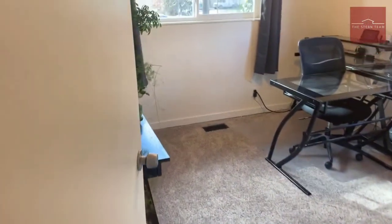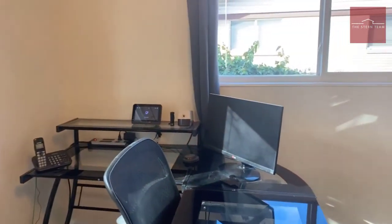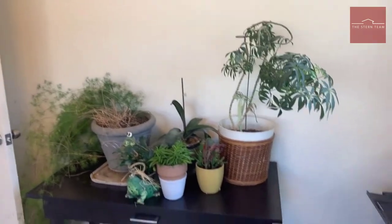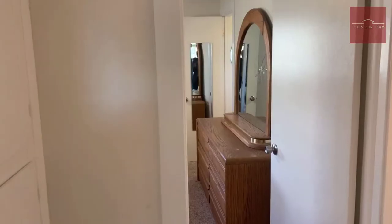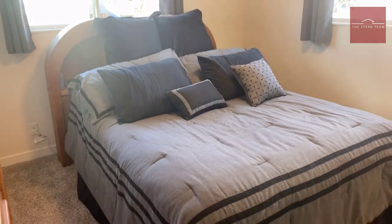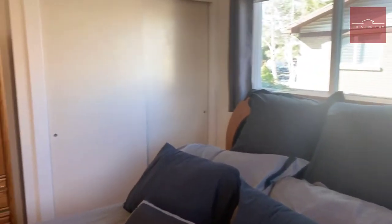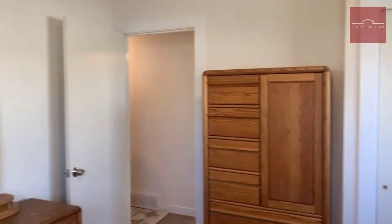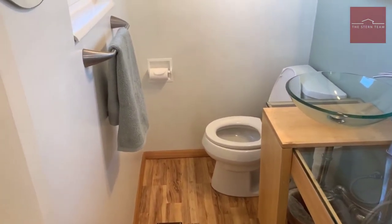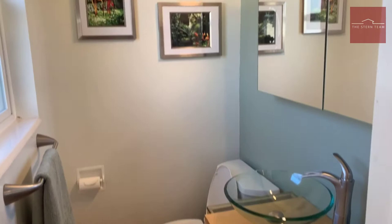We've got the second bedroom over here, currently just being used as an office. And then, to save the best for last, as we walk into the master bedroom, you'll see a full-size queen bed, lots of pillows and cushions, plenty of space, a closet, and your own half bath. All of it is new — new flooring, the glass bowl sink, new fixtures, and toilet.